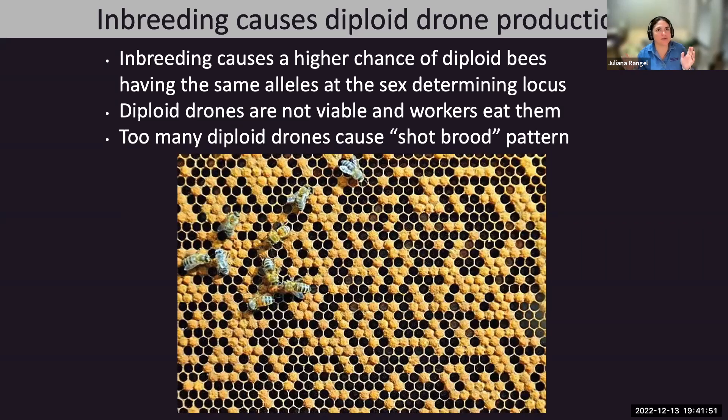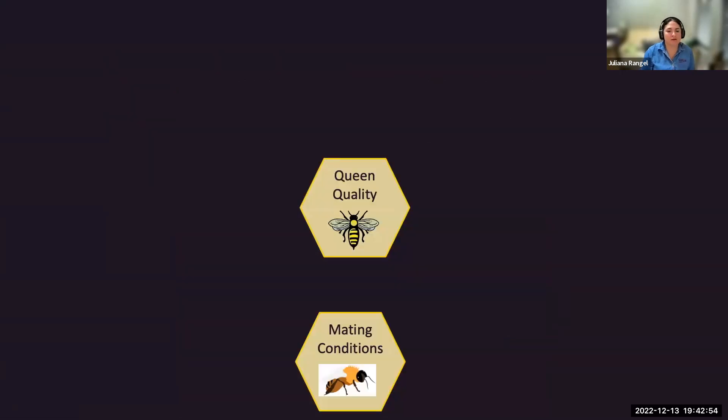We're trying to play detective for potential issues in your colony. If you find a shotgun brood pattern—open holes and uneven brood in the brood nest area—and you've ruled out European foulbrood and chalkbrood, it might mean your queen is inbred. She shares alleles at the sex-determinant locus with many drone partners, and workers remove those diploid drones from cells before they emerge.